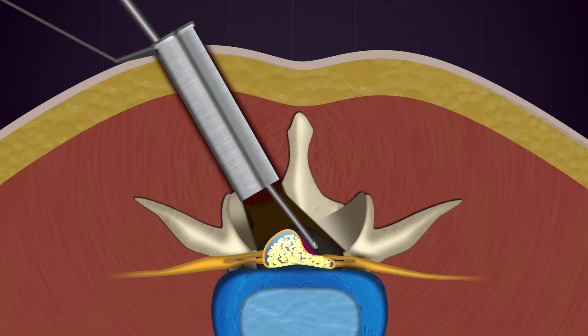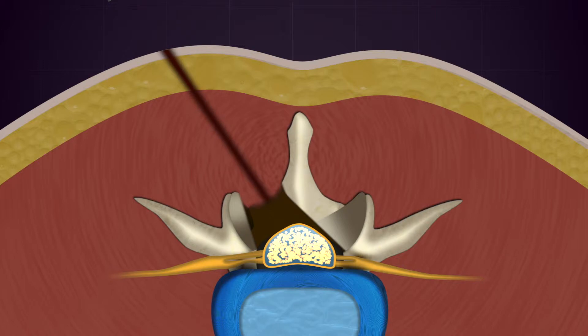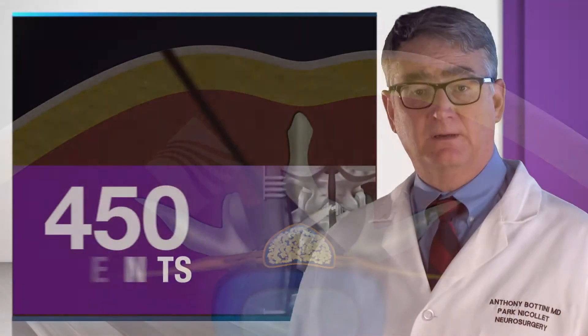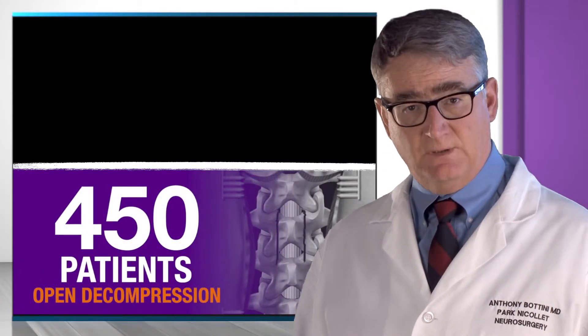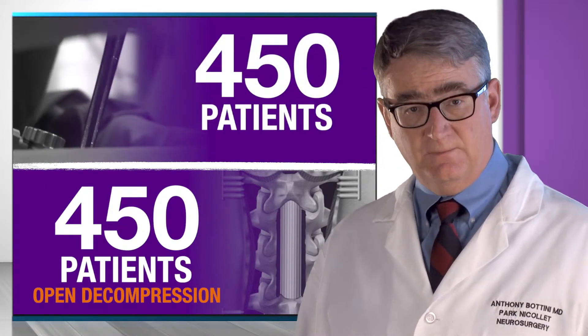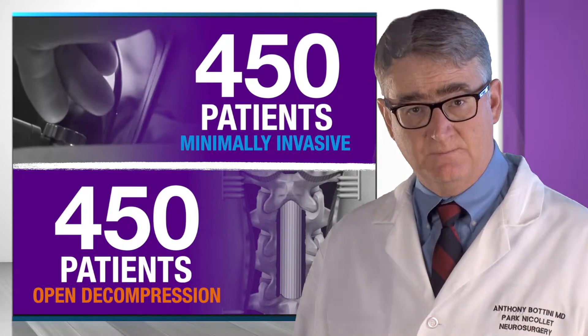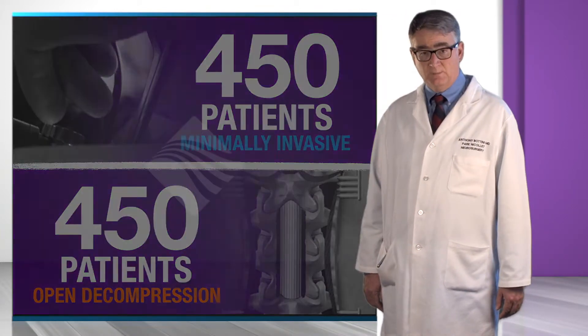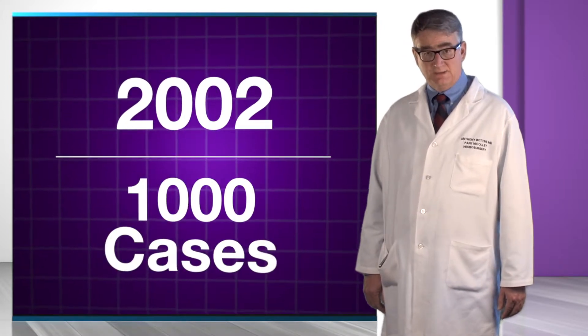Our patients are up and walking sooner after surgery, use less medication for post-operative pain, and generally have far fewer complications as a result. We learned this by comparing about 450 patients who underwent open decompression for lumbar stenosis with another 450 patients who underwent minimally invasive decompression for the same condition. I have used only minimally invasive surgical techniques for lumbar decompression since 2002, performing this technique in well over a thousand cases.